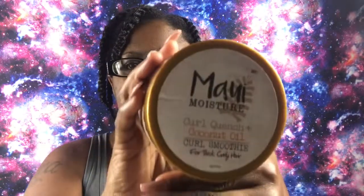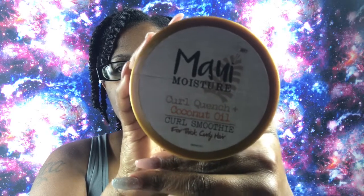Starting off, number five is the Maui Moisture Curl Quench Coconut Oil Curl Smoothie, for thick and curly hair. This is a 12-ounce jar and the jar is almost gone. I got this product from Walgreens when they had a sale for buy one get one 50% off. I really recommend looking at Walgreens when searching for natural hair care products because they always have that sale, and you also have coupons to go with it. What may work for my hair may not work for yours, but these are suggestions you can try.